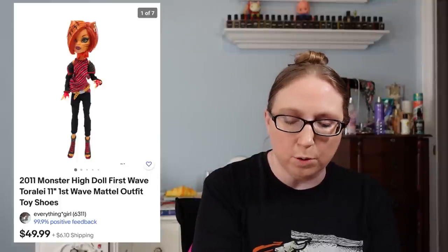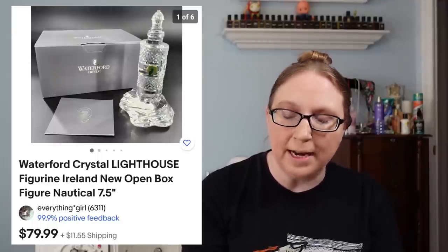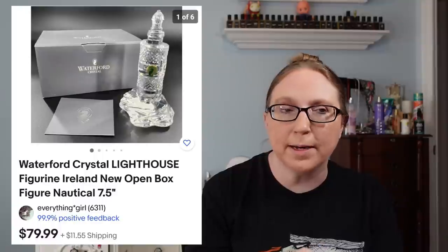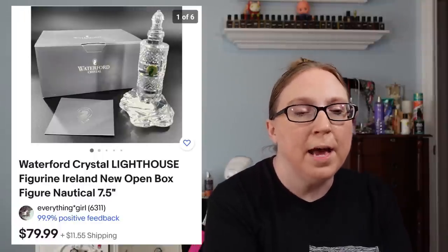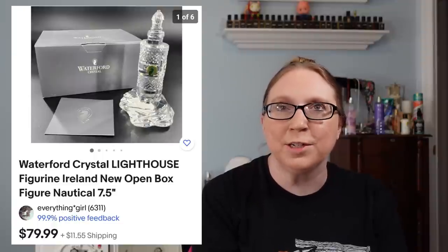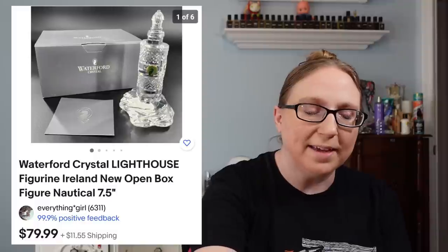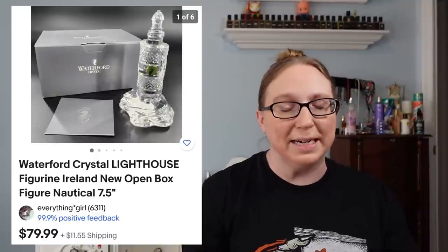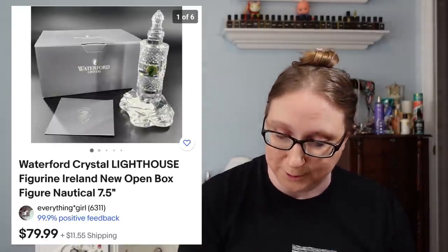I have another Monster High doll — this one was Toralee — that sold for $49.99 from a yard sale. Next was a Waterford Crystal Lighthouse that sold for $79.99, which came from Facebook Marketplace. Eric purchased a bunch of Waterford Crystal pieces off Facebook Marketplace from a younger guy for not much money at all — it was just insane. So you'll probably be seeing a lot of those in upcoming cha-chings.